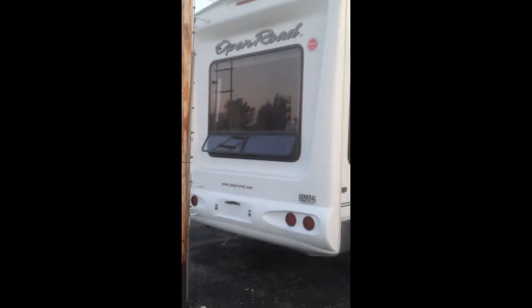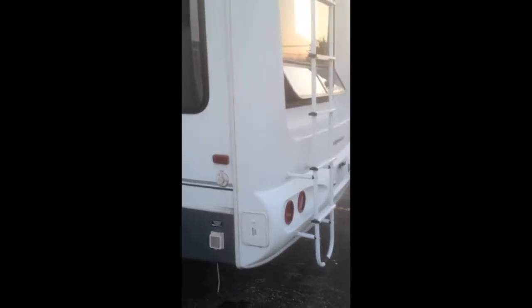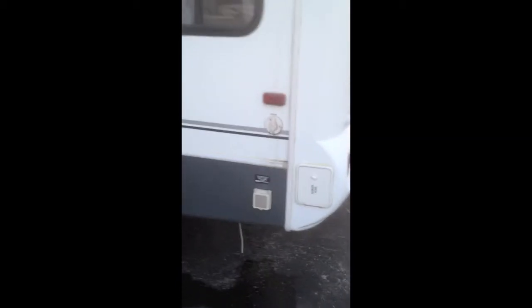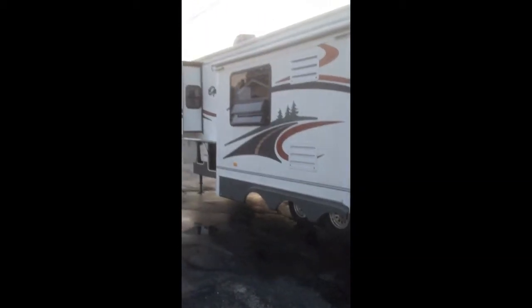Everything's in good shape. The whole trailer's been checked out mechanically — every little thing on it is set to go. There's been no leakage in here of any kind. Big window in the back, good ventilation. All the side windows have got crankouts on them. We have a phone jack on the outside and 50-amp service. It comes with a 50-amp cord. Sewer hose compartment right there. It has the toppers on all the slides.